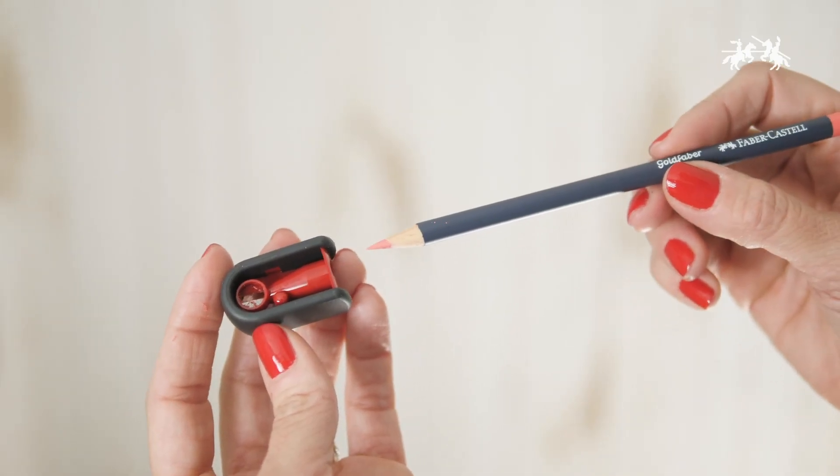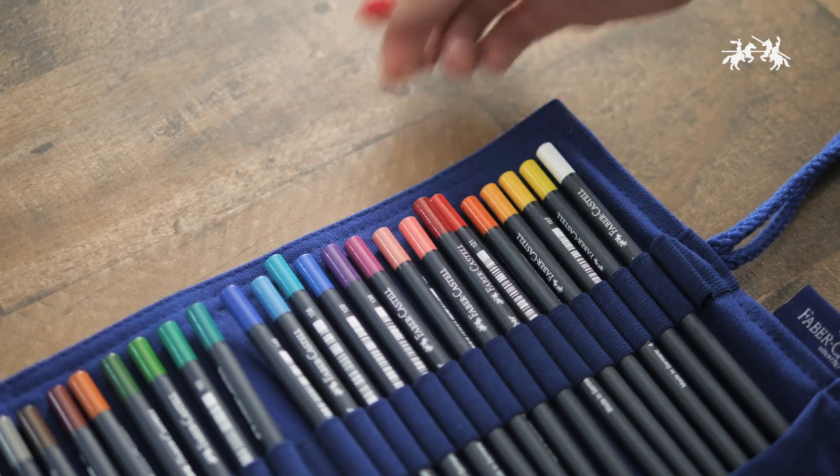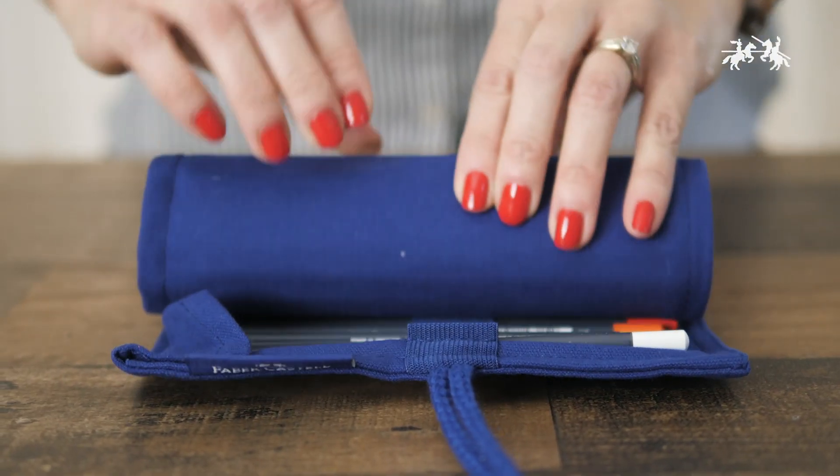When you're finished with your pencils, simply place them back in the elastic band, roll the case, and secure the strings.